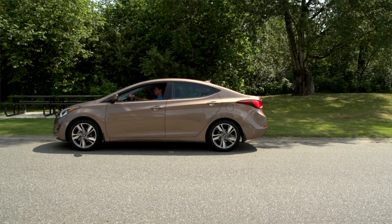This is Helmut here from Abbotsford Hyundai, and if you are interested in the Hyundai Elantra, come on down and see us and discover the difference.